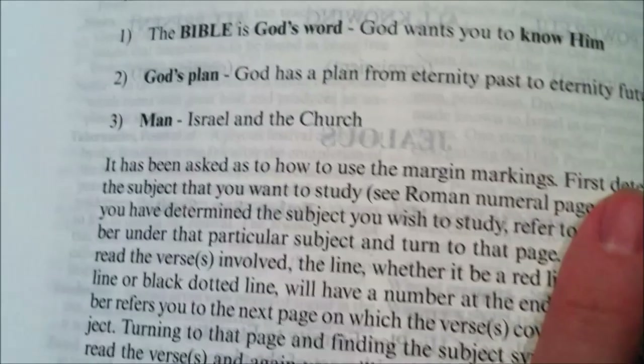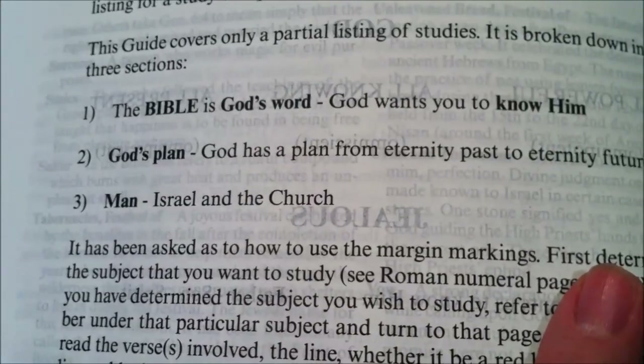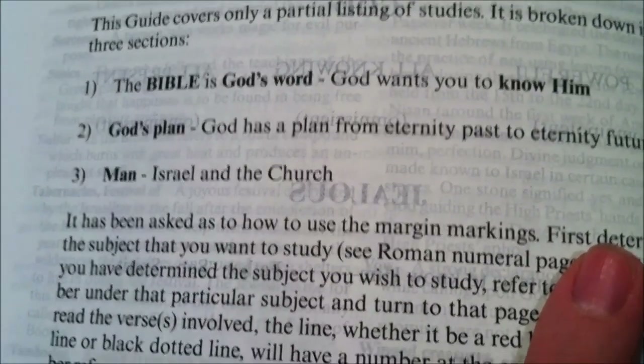Basically, just remember those themes: G for God, P for plan, M for man.